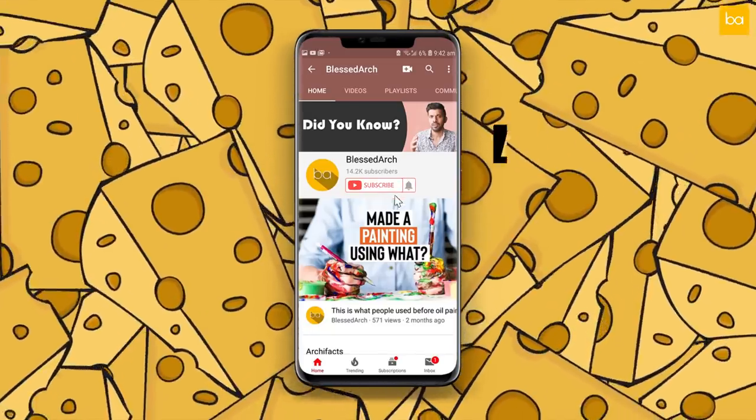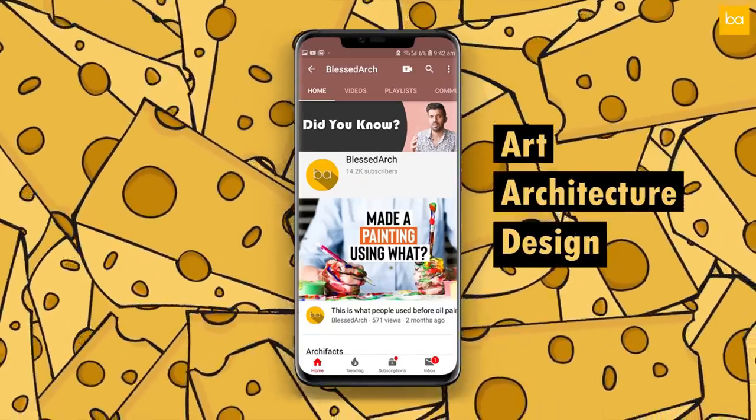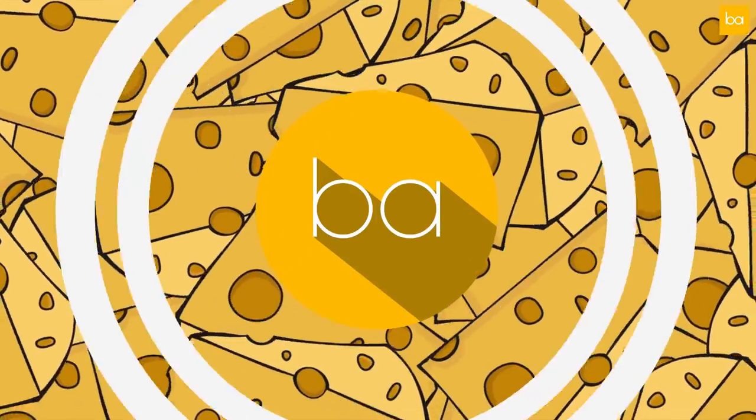Subscribe to Blessed Dark for your dose of art, architecture and design, and hit the bell icon so you never miss an update.